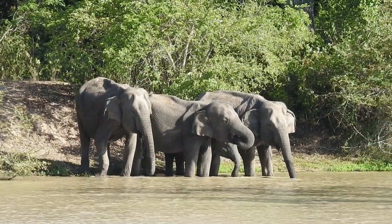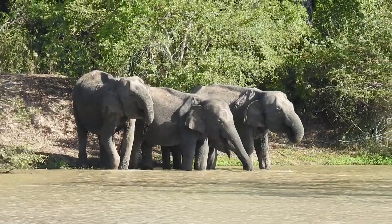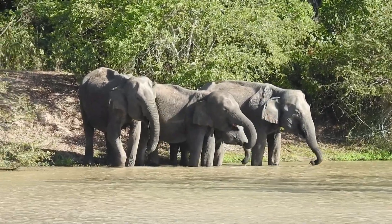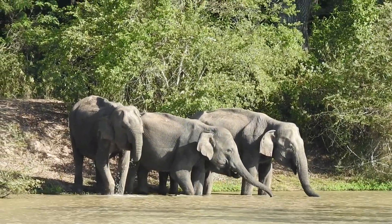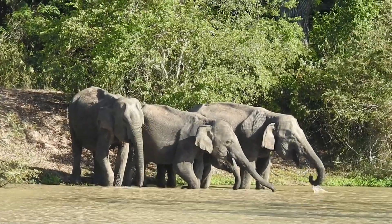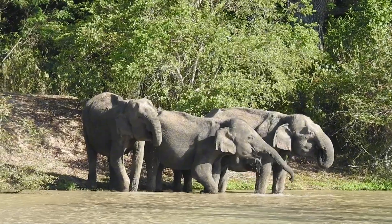The African savannah and the African forest elephant — the African forest elephant is pretty much this size. There is a difference in the head structure and the size of the ears. People romanticize everything, so they say the African elephant's ears look like Africa, and the Indian elephant's ears look like India.